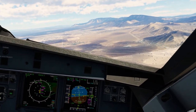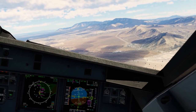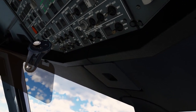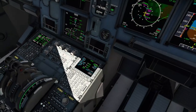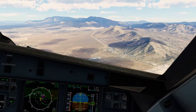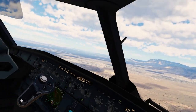Gear down. Gear down. Flaps 3, speed checked, flaps 3. Copy, crew prepare for landing. Delta 2059, altimeter 3015 at Albuquerque International Sunport, contact tower on 120.3.